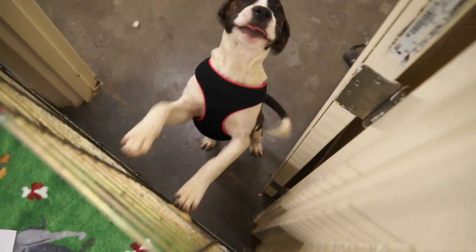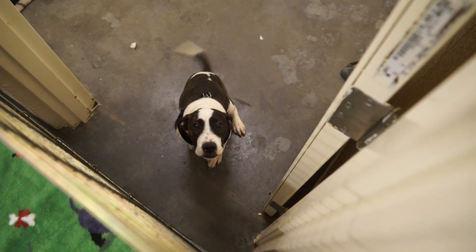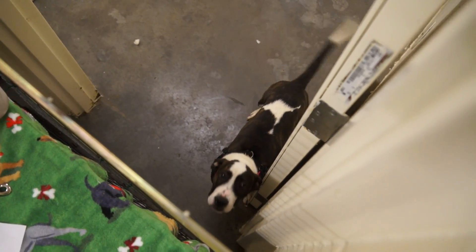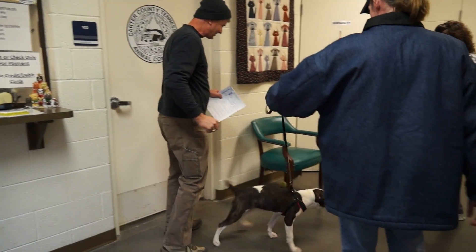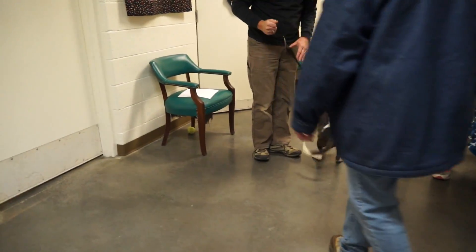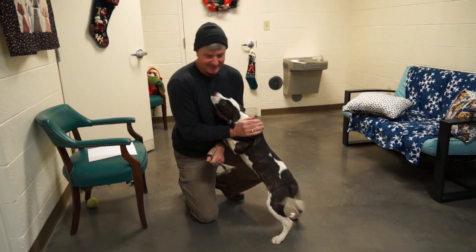And then here's Harley. Harley is a black and white female boxer mix. You can see Harley has a great disposition — very sweet, very happy, and she has a reason to be. She has been adopted and is going home with a wonderful new family. I'll just let the video play to show how happy she is to finally have a forever home.